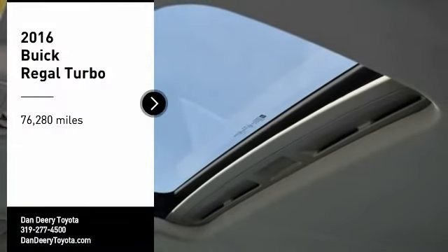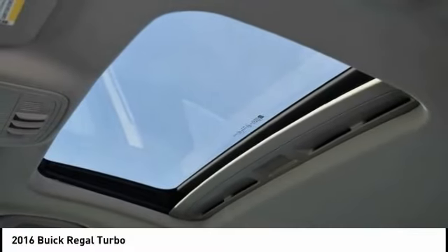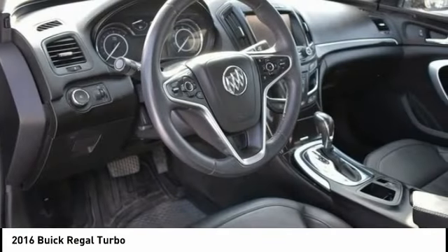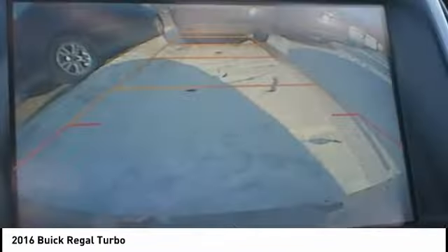We are pleased to show you the 2016 Regal. Buick Regal is based on the European Opel Insignia. The Regal is as much a sports sedan as it is a family sedan.